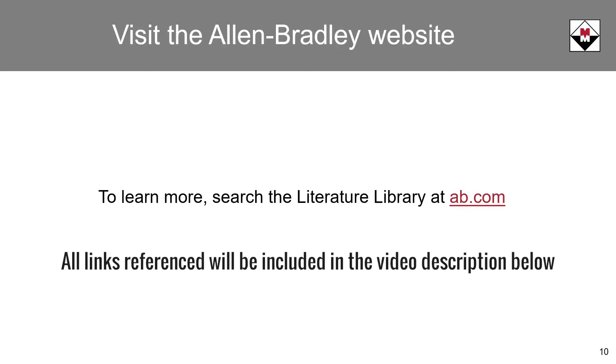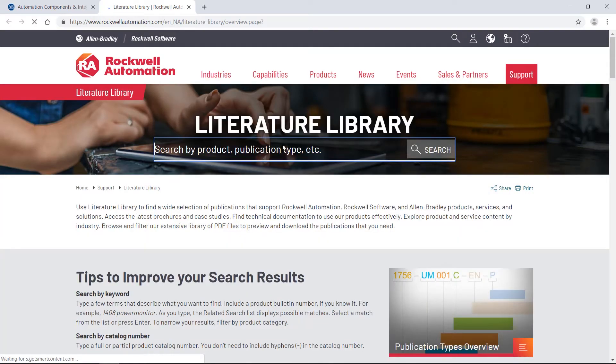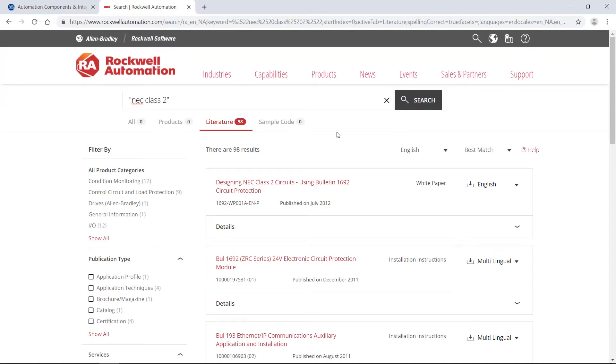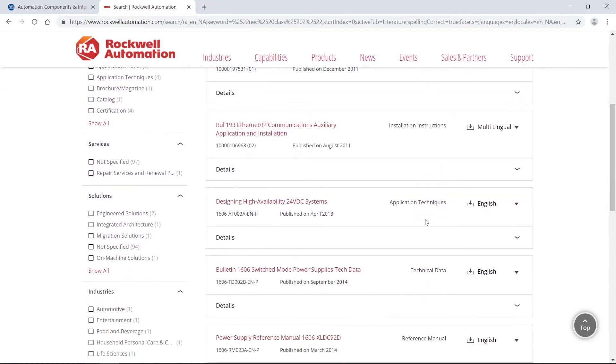If you'd like to take a deeper dive and get more information on the Class II requirement, visit the Allen-Bradley website at ab.com and click on the literature library. In the search bar, type NEC Class II in quotation marks. Here you can view and download white papers, installation instructions, application techniques, technical data, and reference manuals.